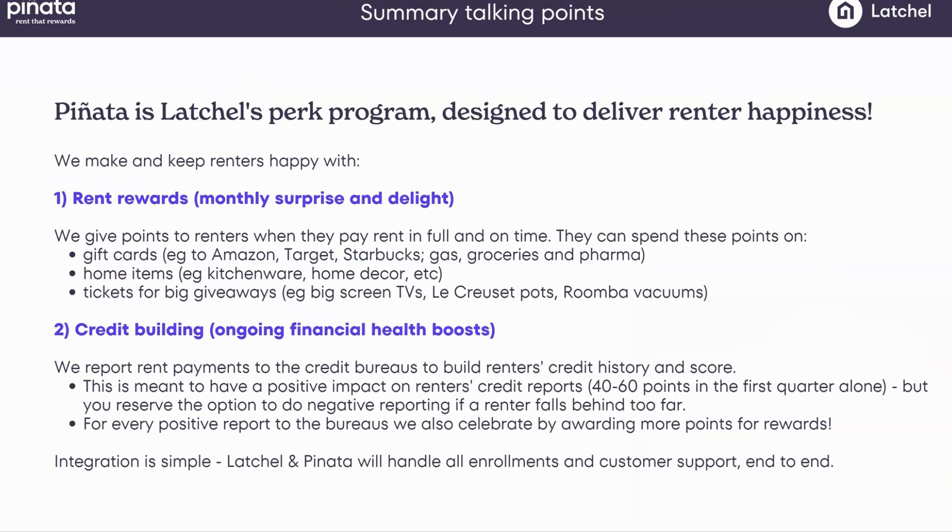We work with Amazon, Target, Starbucks, Walmart, Sephora, Best Buy — you name it. We also offer home items shipped straight to residents' doors with a note framing it as coming from you, the landlord and property manager — just another perk for living at ABC Property Management. These are items that enhance the kitchen, home office, and backyard. Points can also be redeemed for raffle tickets. Residents can spend their points on a raffle ticket and all of a sudden they've got a big screen TV in time for the Super Bowl or a brand new barbecue in time for summer — delivering monthly surprise and delight.